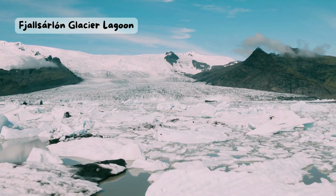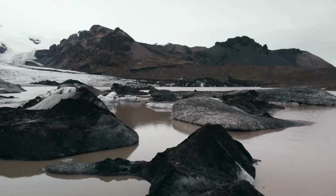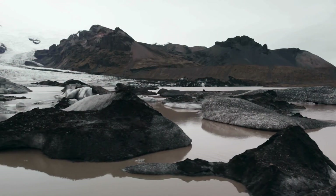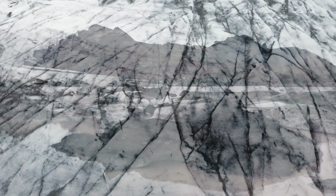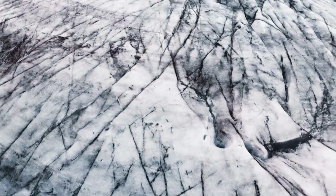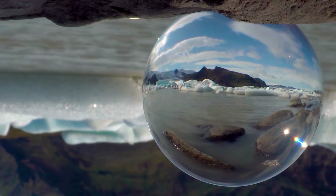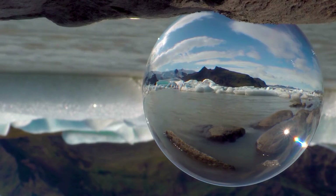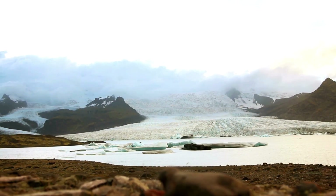Pjalsarlum Glacier Lagoon. Imagine seeing huge chunks of ice floating on a lake of blue water. That's what you can find at Pjalsarlum Glacier Lagoon, a smaller and quieter version of the famous Yukul Saurlum Glacier Lagoon. You can take a boat tour to get closer to the icebergs and admire the glacier that feeds the lagoon. You might even spot some seals or birds along the way. Pjalsarlum is a magical place to see the power and beauty of nature.